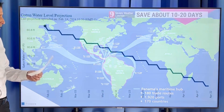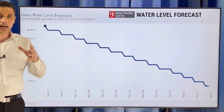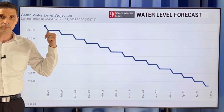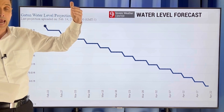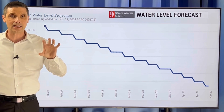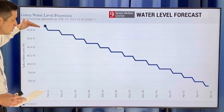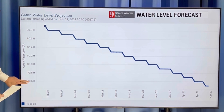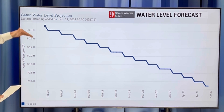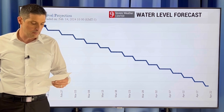Here's the forecast. Right now Gatun Lake is at about 80 feet. We've been at about 80 feet coming out of the wet season — we're near 80 to 81 feet in November. But that's not good. Coming out of the wet season, we'd like to be around 86 to 88 feet. The wet season was not as wet because we were in an El Niño period, which means we're typically not as wet. The forecast going out into April shows it could drop to less than 80 feet, which means the 22 ships a day may be reduced even further.